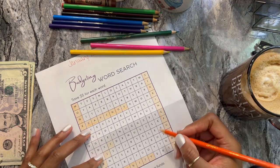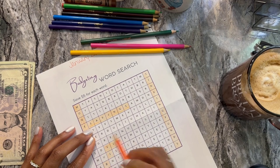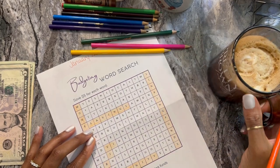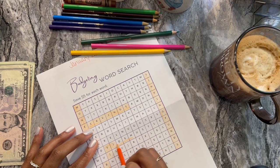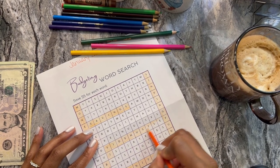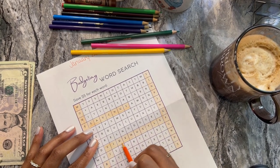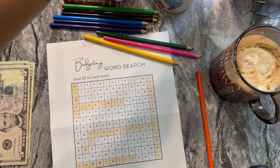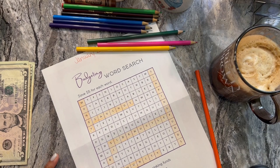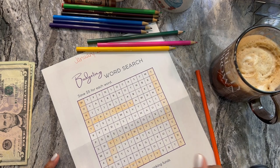Side hustle — I found 'side hustle.' All right, so we did 'money,' 'savings,' 'community,' 'side hustle,' and 'sinking funds.'